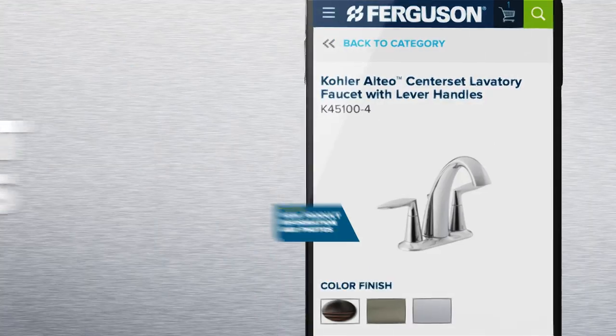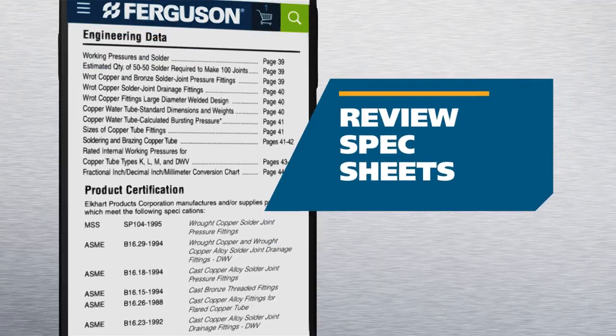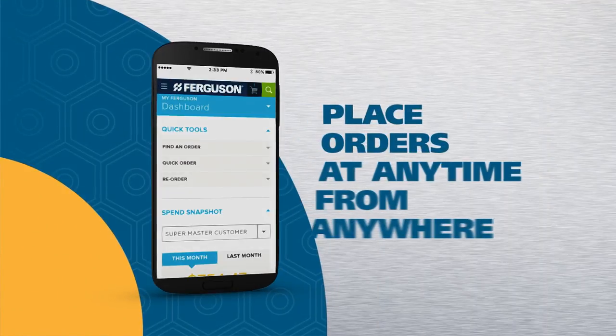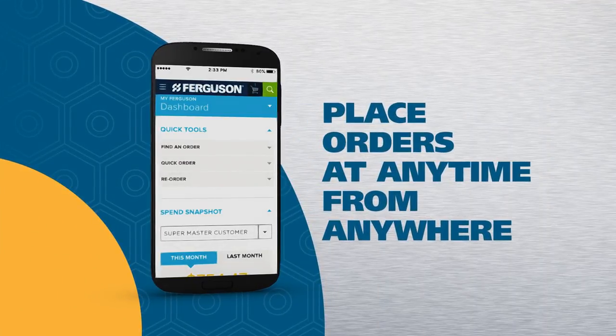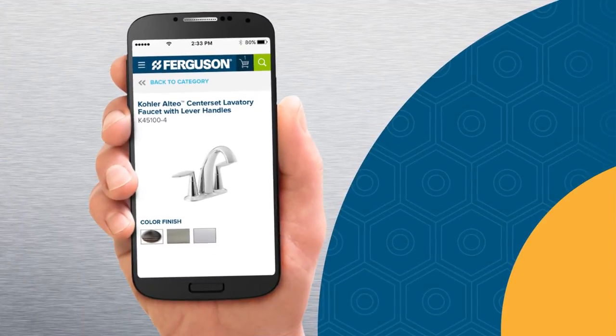With the convenience of Ferguson Mobile, you can access product info and photos, review spec sheets, see your order history, and with Ferguson.com, you can order on your smartphone and pick up at your preferred Ferguson location.